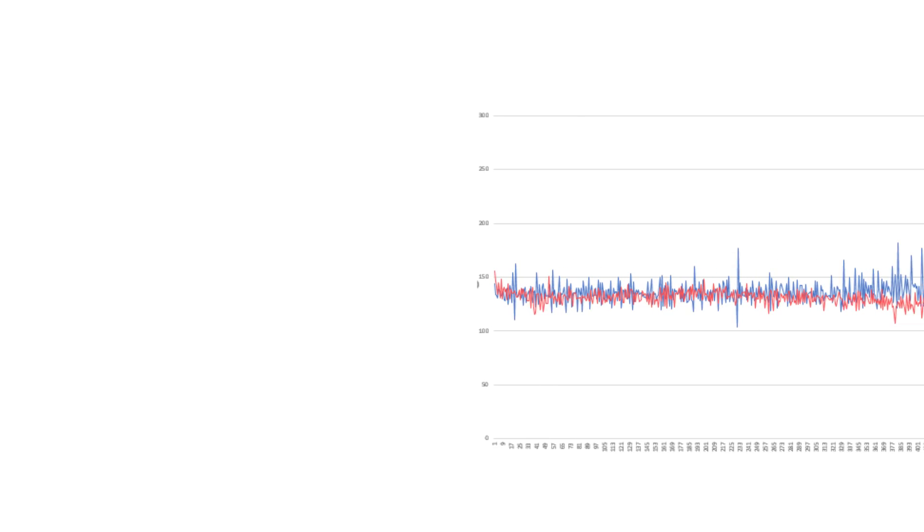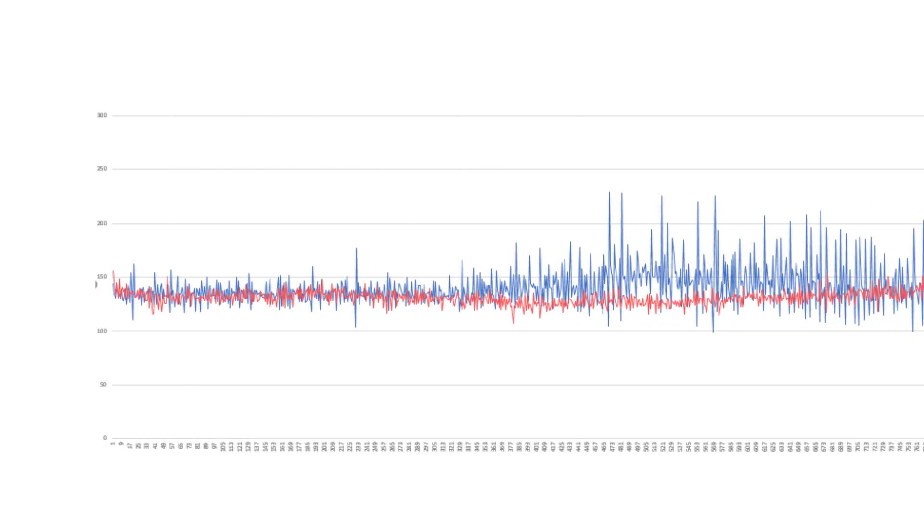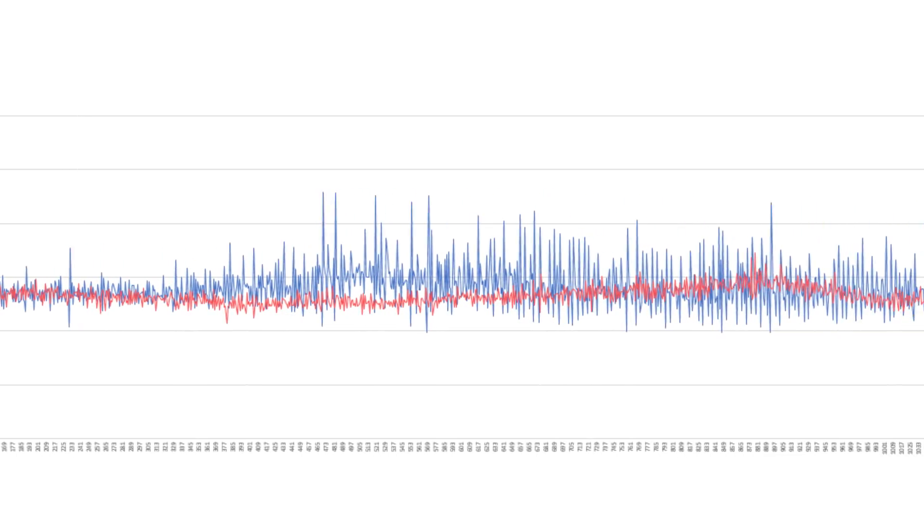Breaking down our frame time graphs, you can see just how much smoother the experience is with the i7. Here we're looking at high settings with the i7 in red and the i5 in blue. The i5 truly does have a lot more variance in this FPS range.